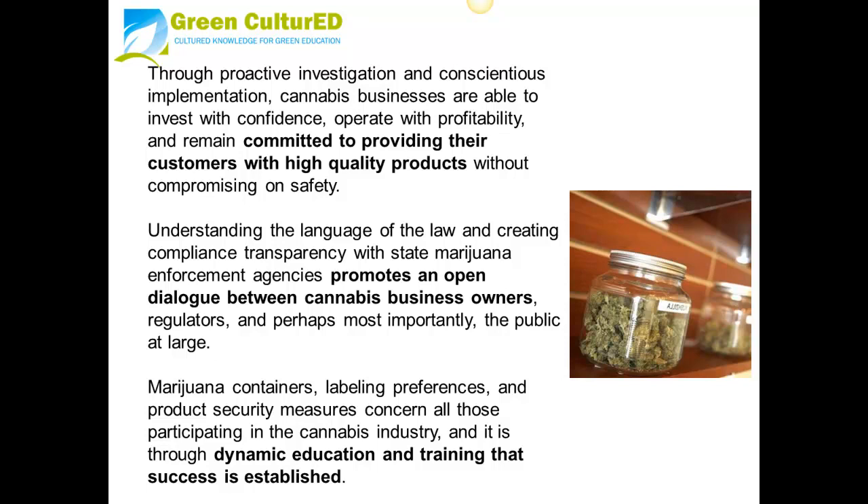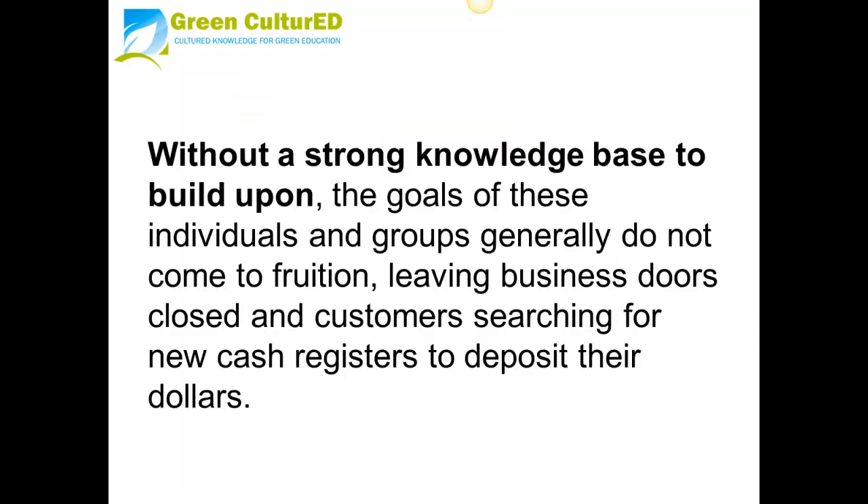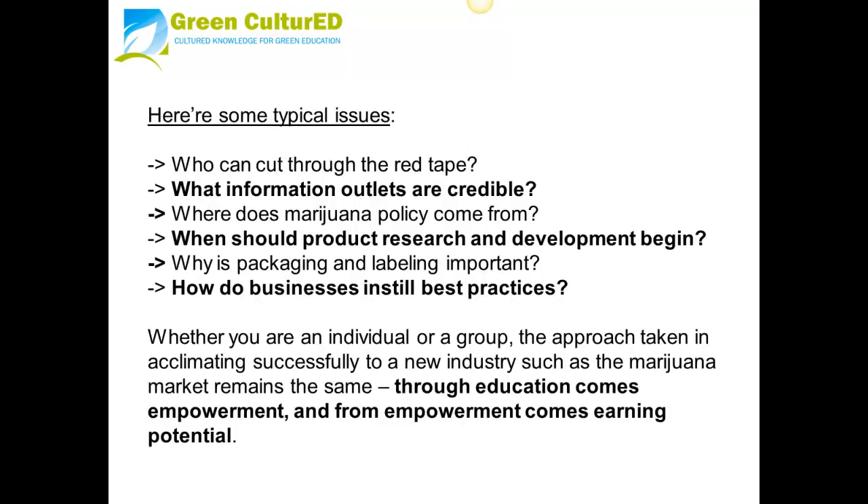Marijuana containers, labeling preferences, and product security measures concern all those participating in the cannabis industry, and it is through dynamic education and training that success is established. Without a strong knowledge base to build upon, the goals of these individuals and groups generally do not come to fruition, leaving business doors closed and customers searching for new cash registers to deposit their dollars.